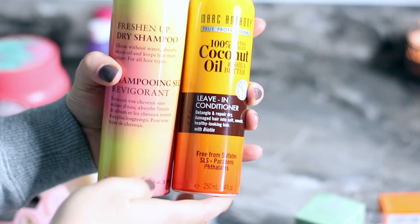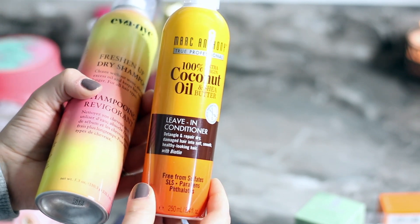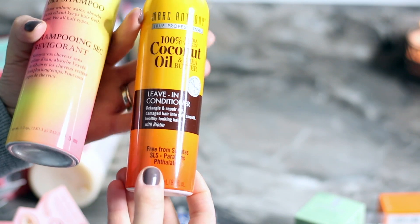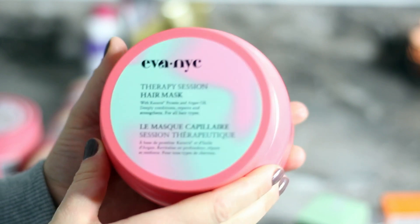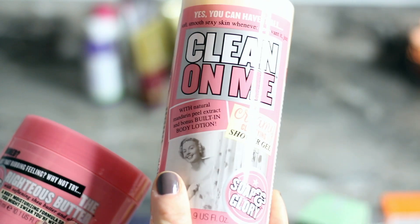I got a fair amount of hair stuff too. We have the Marc Anthony True Professional Coconut Oil Sheer Butter leave-in conditioner — I tried it, and it makes my hair easier to brush, kind of like a detangler, and a little softer. Then there's the freshen up dry shampoo which I haven't tried yet, and a therapy session hair mask because I need my hair to be healthy again — it had good reviews.